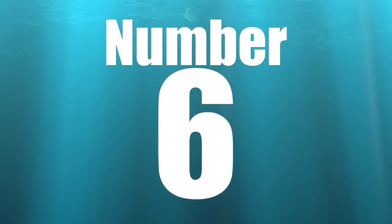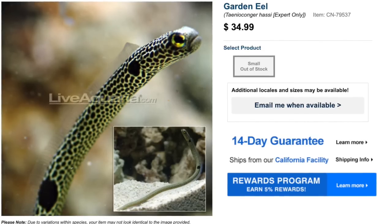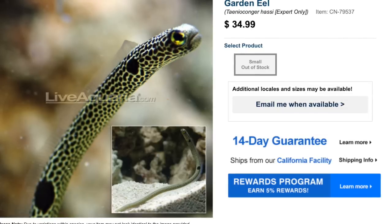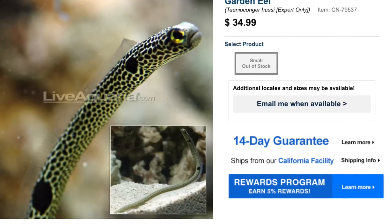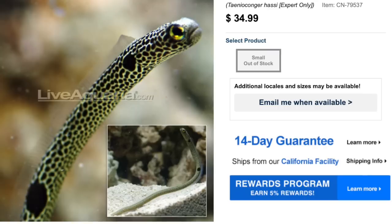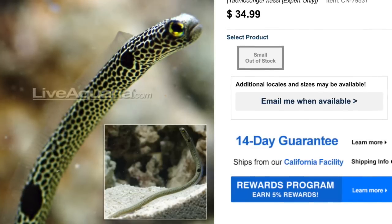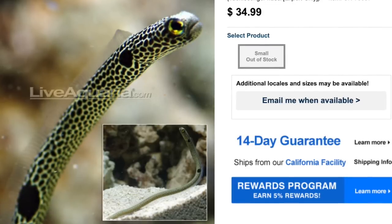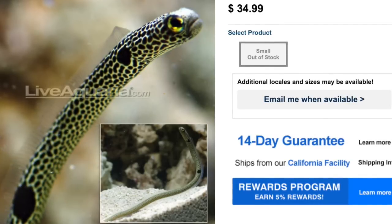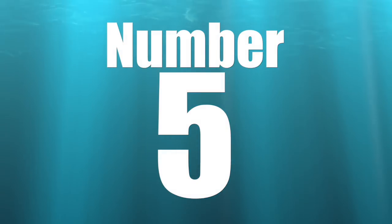Coming in at number 6 on our top 10 bottom dwelling saltwater fish is the garden eel. This is an expert-only fish, but they are incredibly interesting and there are precautions you need to take to have them thrive in your aquarium. I strongly recommend doing your research before purchasing. They are considered peaceful, carnivore, reef safe with caution. They grow upwards of a foot and two inches and require a minimum tank size of 40 gallons. The first time I ever saw a garden eel was at the Dallas World Aquarium — they had a stunning tank with 20 to 30 garden eels in it. It's important to remember they are expert only.